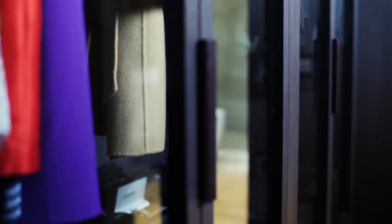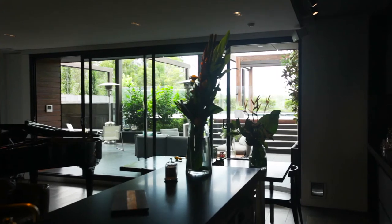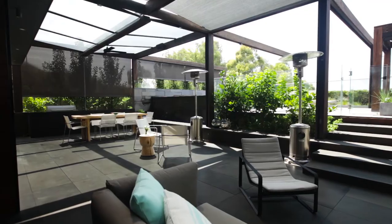Handcrafted oak cabinetry complemented by hand-stitched leather handles are just one of the many design details in every room that, when enjoyed together, engender an air of bespoke luxury. The living space opens out onto an expansive terrace.